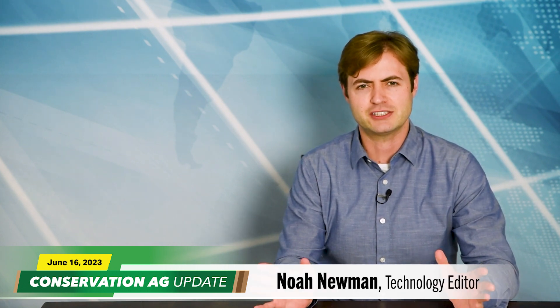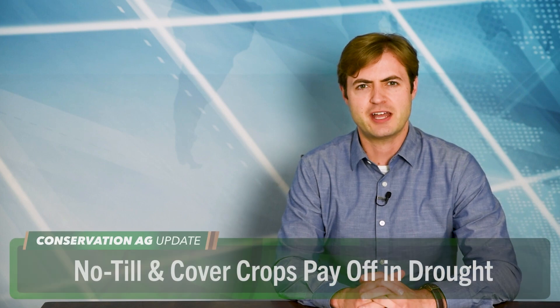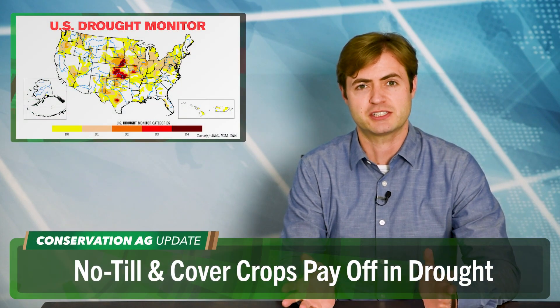Welcome to another edition of Conservation Ag Update, brought to you by Biotil Cover Crops and Saddlebutte Ag. Technology Editor Noah Newman here for the next 10 minutes. We've got a jam-packed broadcast. Now the big story right now is the drought.